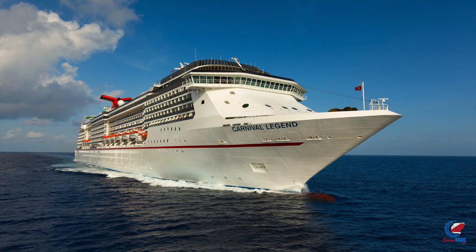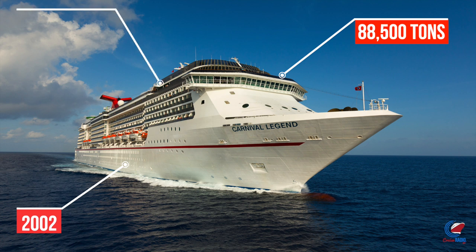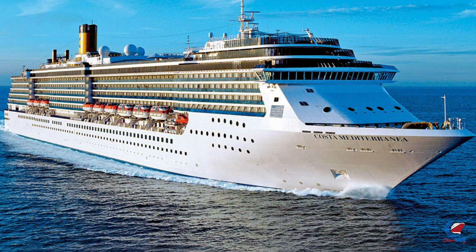Carnival Legend is one of four Spirit-class ships. This vessel debuted in 2002. She is 88,500 gross registered tons, carries 2,124 guests double occupancy, and is 963 feet long. Fun fact: Costa Cruises also has two Spirit-class ships, the Costa Atlantica and Costa Mediterranea.